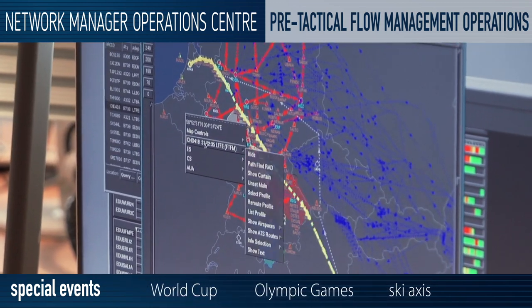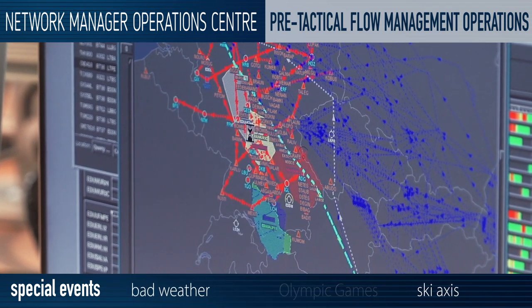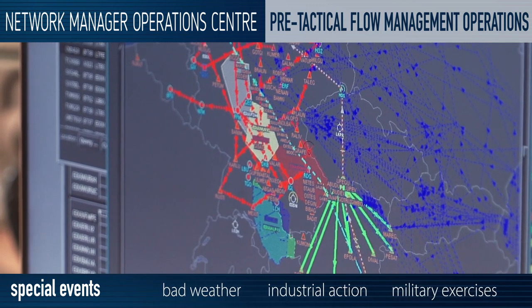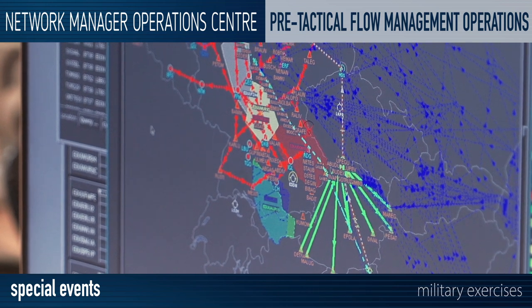Potentially disruptive events could include major sporting occasions such as the World Cup and the Olympic Games, industrial action, the introduction of new systems at air traffic control centres, and large-scale military exercises.